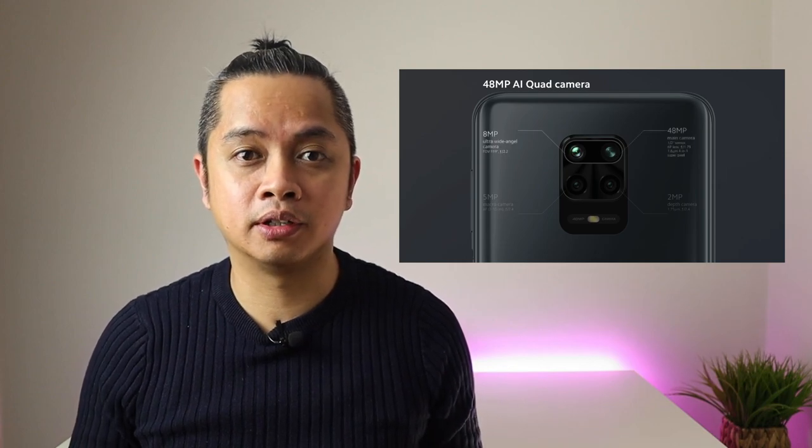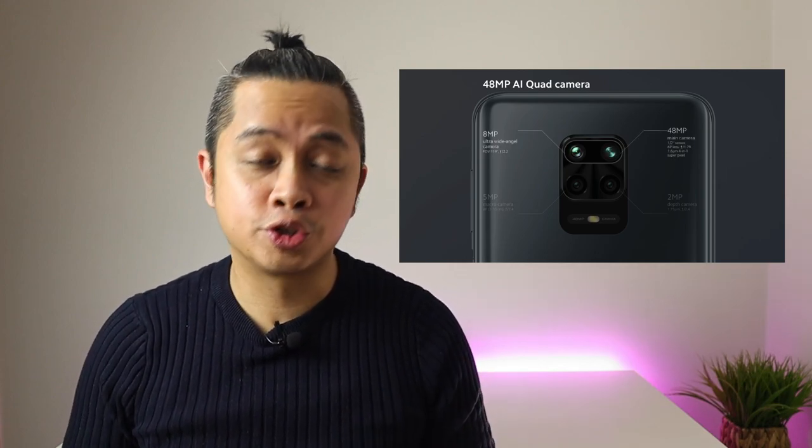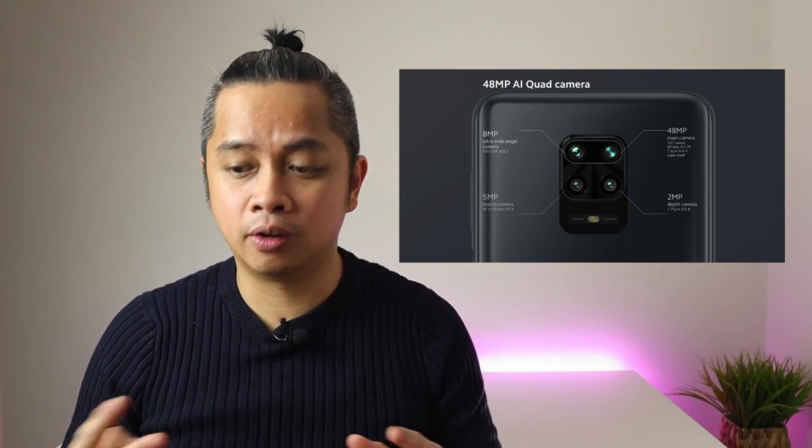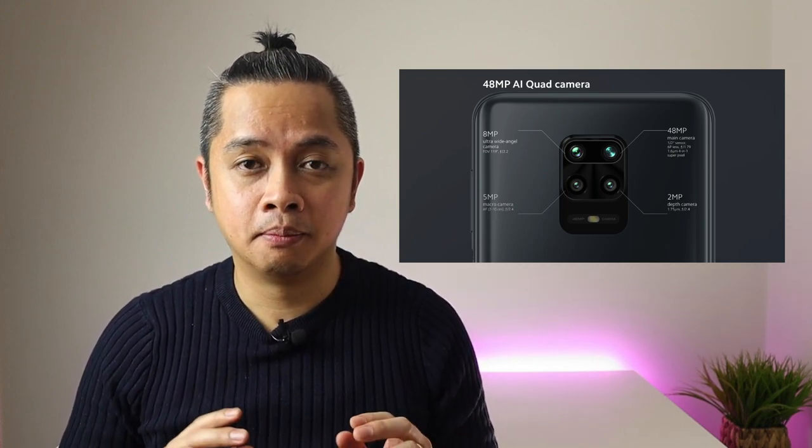Number five is the cameras. This phone has four rear cameras: an 8-megapixel ultra-wide angle lens, a 48-megapixel main shooter, a 2-megapixel depth sensor, and a 5-megapixel macro lens. The front-facing camera is 16 megapixels. Check out these camera samples.